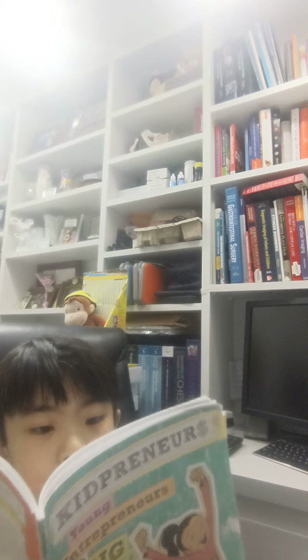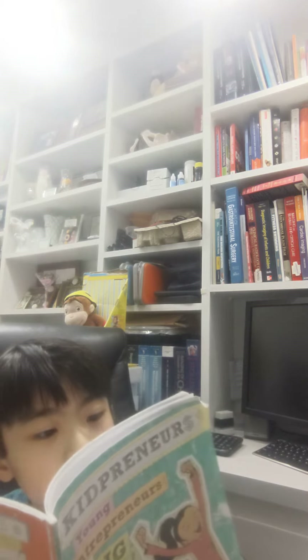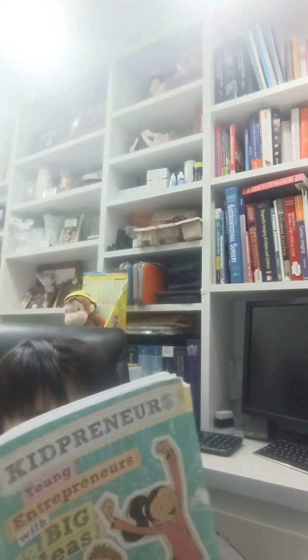Don't worry if you're not sure about figuring all this out. Your parents or guardians will be able to help you figure out your cost and figure the right price.